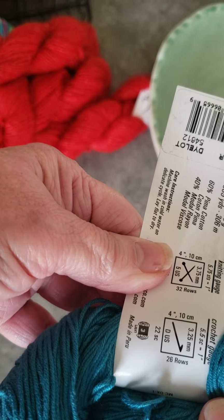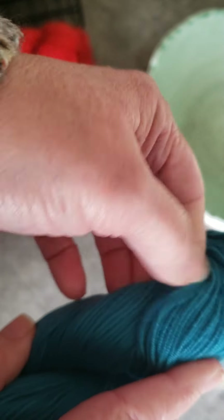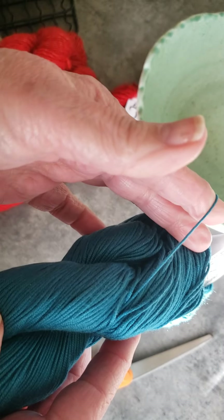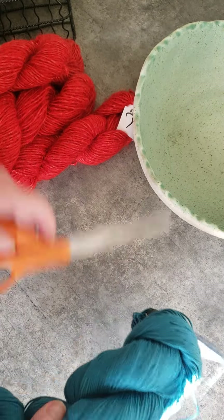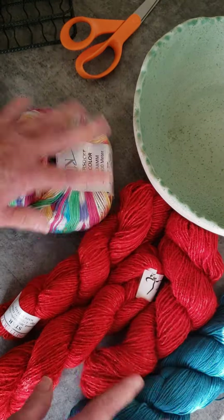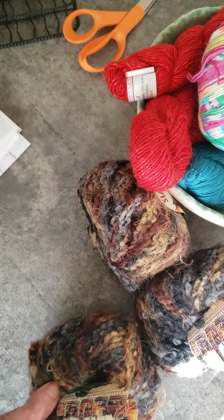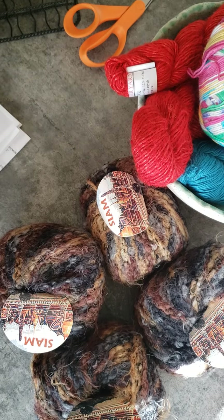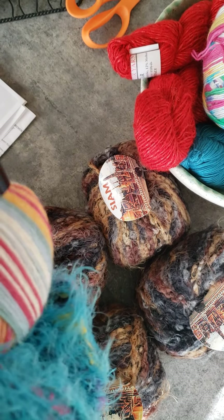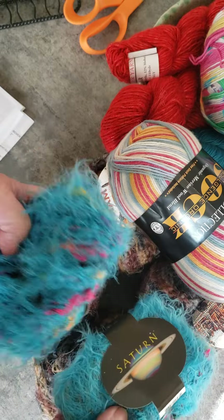This one is a Cotton DK — 335 yards. The color is just a number on this one. It's Prima Cotton: 60% cotton, 40% rayon. The suggested hook is a 3.25 millimeter — a weight three. It's a little bit hard sometimes but I do like the way it feels. I'm actually making a blanket now with that weight.